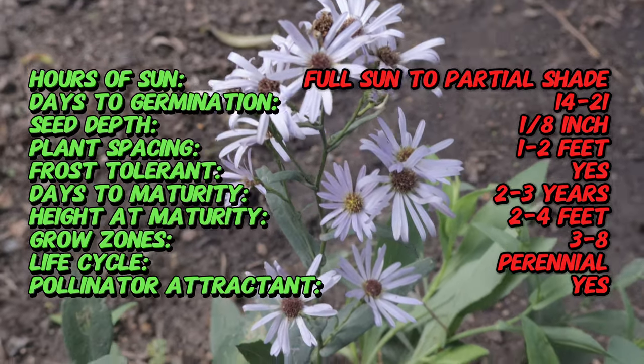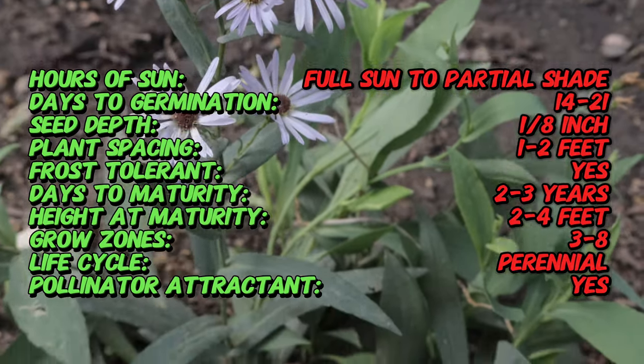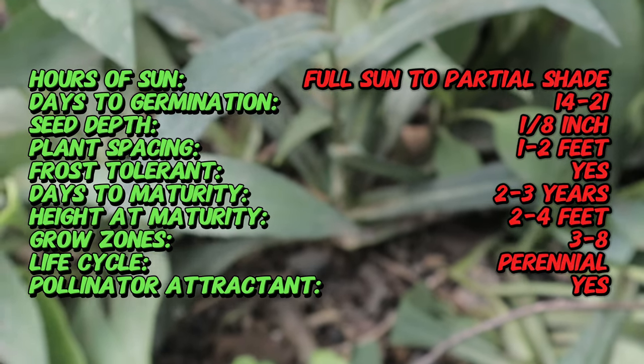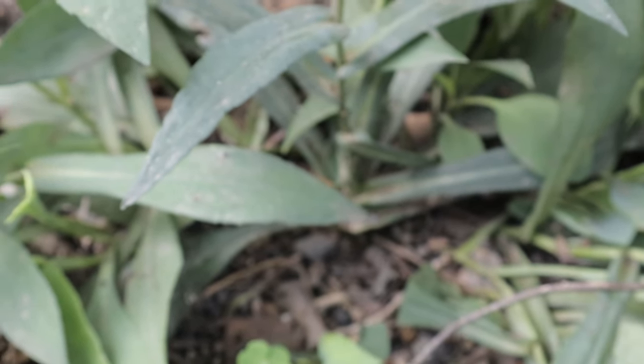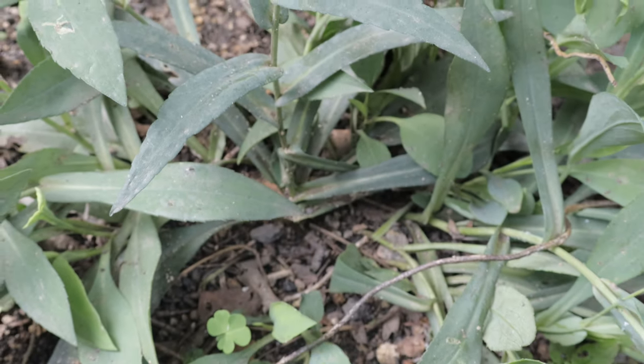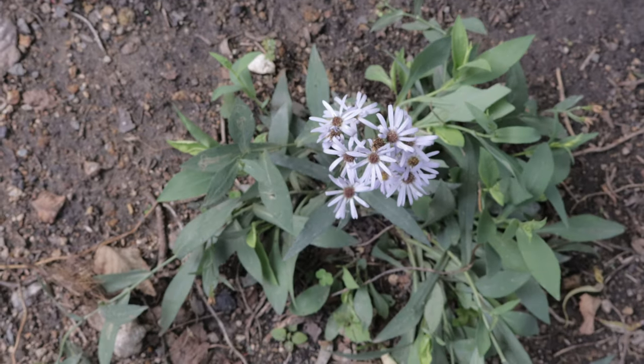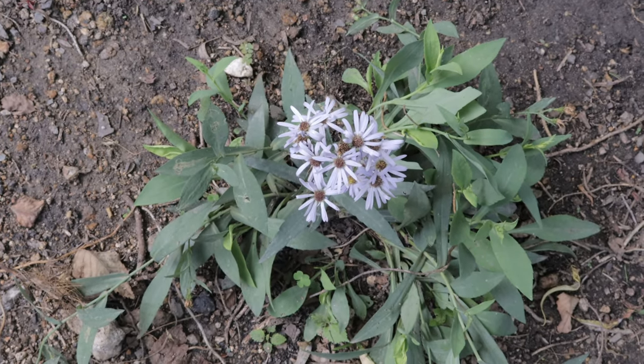Smooth Aster performs well in full sun to partial shade and well-drained soil. It can tolerate a wide range of soil types from sandy to clay, as long as the soil is not waterlogged. Once established, it is drought tolerant but benefits from occasional watering during prolonged dry spells.